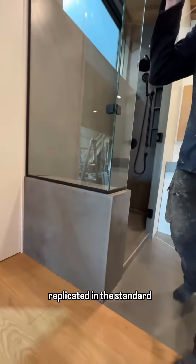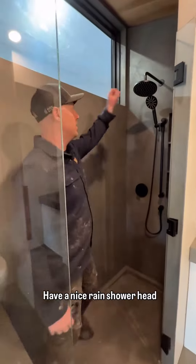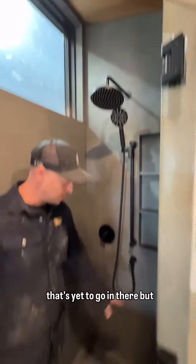This bench is really cool because it's actually replicated in the standard fireplace that's right across the room from it. 10 millimeter custom glass. We have a nice rain shower head and a handheld bar with a cool built-in niche. There's a shower drain tile that's yet to go in there.